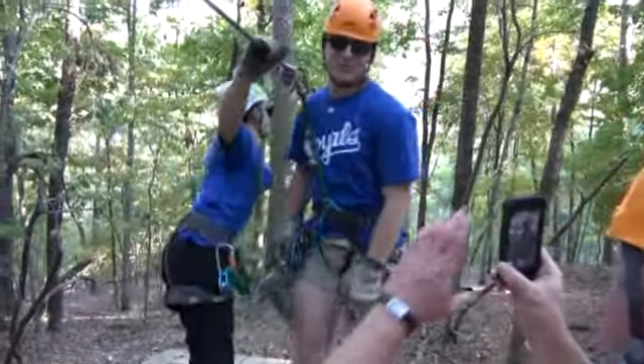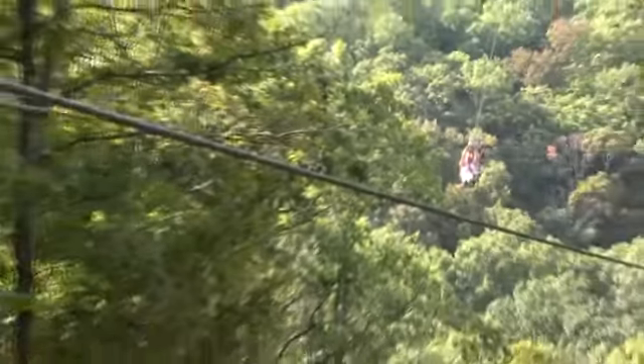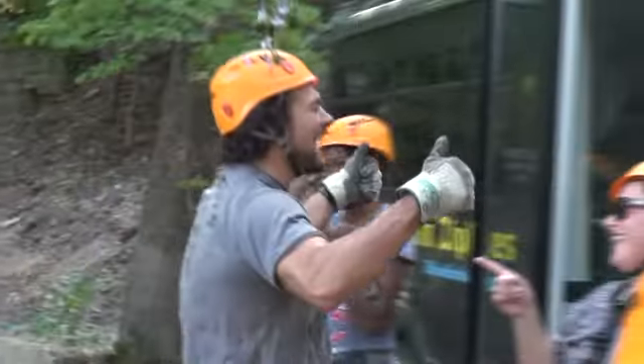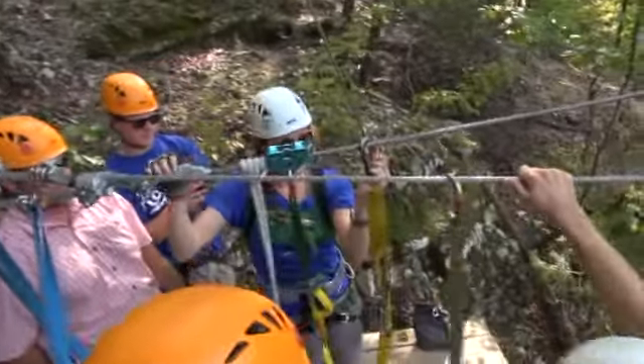My leg is like over her head — it was awkward. The ziplines progressively get higher and longer as you get the hang of it and build confidence. The excellent tour guides here help to ease the tension as they talk you through each one and keep the experience lighthearted. Everybody have fun? Yeah! Awesome!